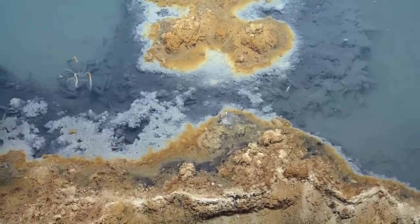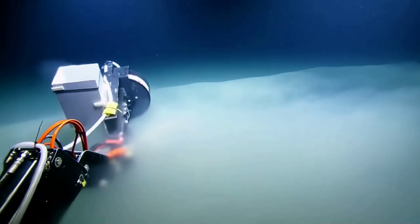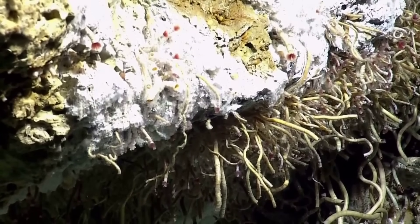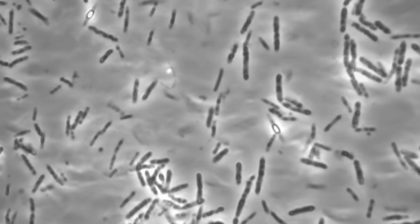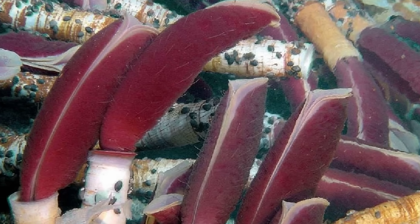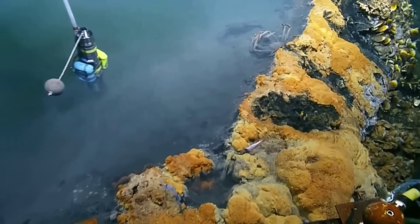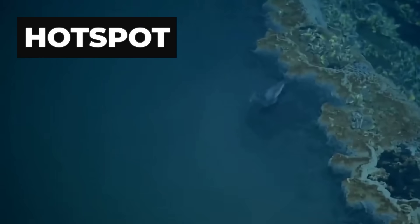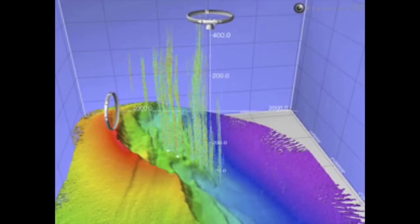This creates a strange paradox. The same feature that kills most animals also concentrates life. Entire micro-ecosystems form around the edge. Bacteria feed on the chemicals leaking out of the brine. Those bacteria support worms and small crustaceans, which in turn attract fish. The kill zone becomes an ecological hotspot — not because it is safe, but because it is efficient.